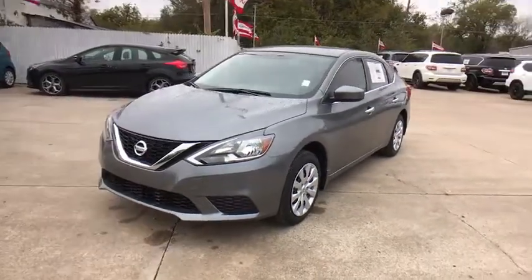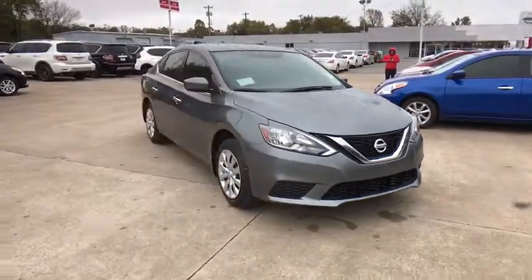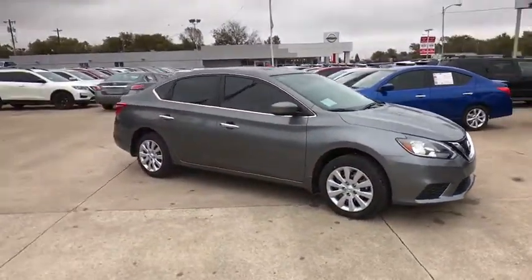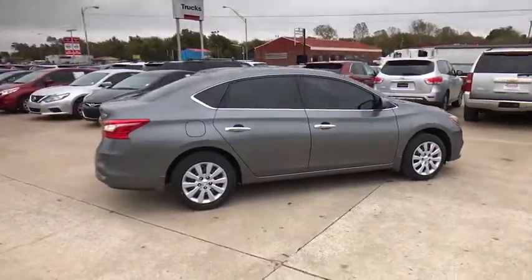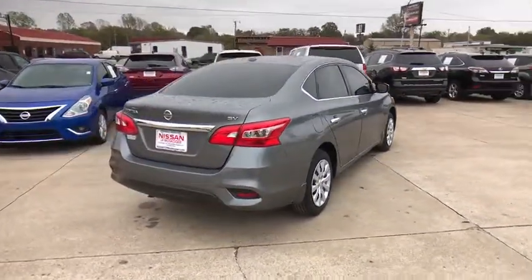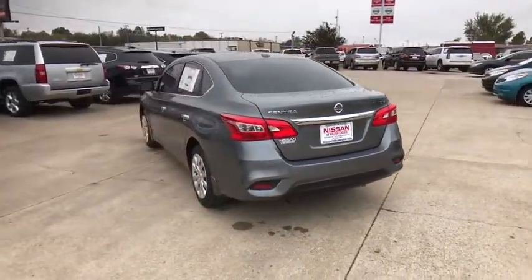The 2017 Nissan Sentra, with its spacious and versatile interior and stellar 34 miles per gallon fuel efficiency, the Nissan Sentra is the obvious choice for anyone who wants to enjoy a stylish and comfortable ride. Here are some of this vehicle's great options.